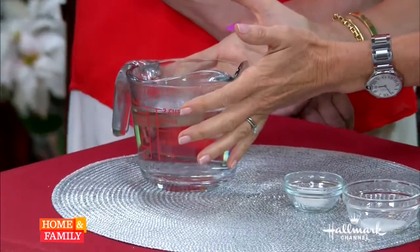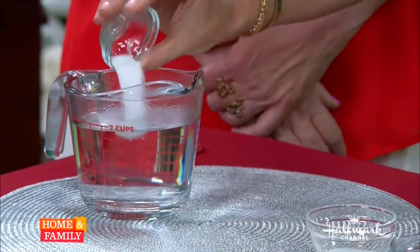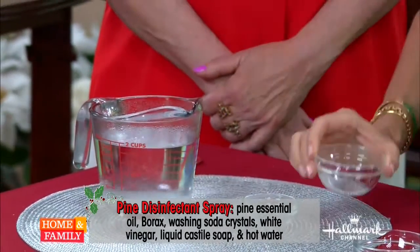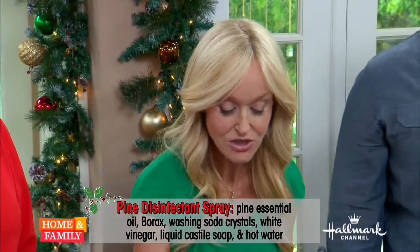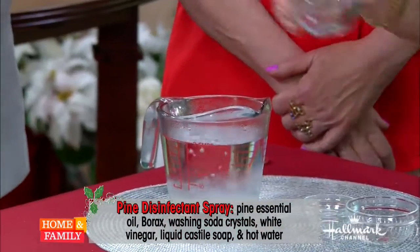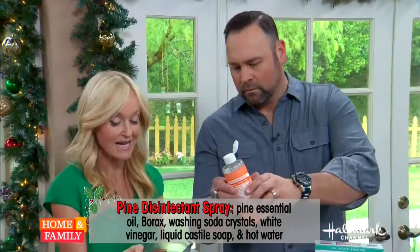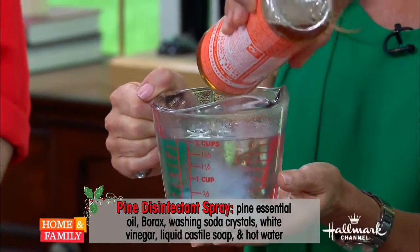Let's get started. Here I have two cups of very hot water. To this I'm going to add one teaspoon of borax, half a teaspoon of washing soda crystals — the recipe is on the website — and two tablespoons of white vinegar. Matt, would you please add a little squirt of liquid castile soap? These are the cleaning agents — all natural and very effective.